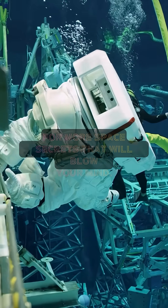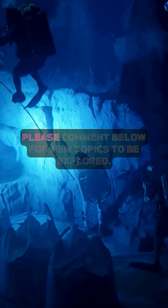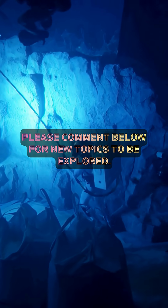Subscribe to the channel for more space secrets that will blow your mind. Please comment below for new topics to be explored.